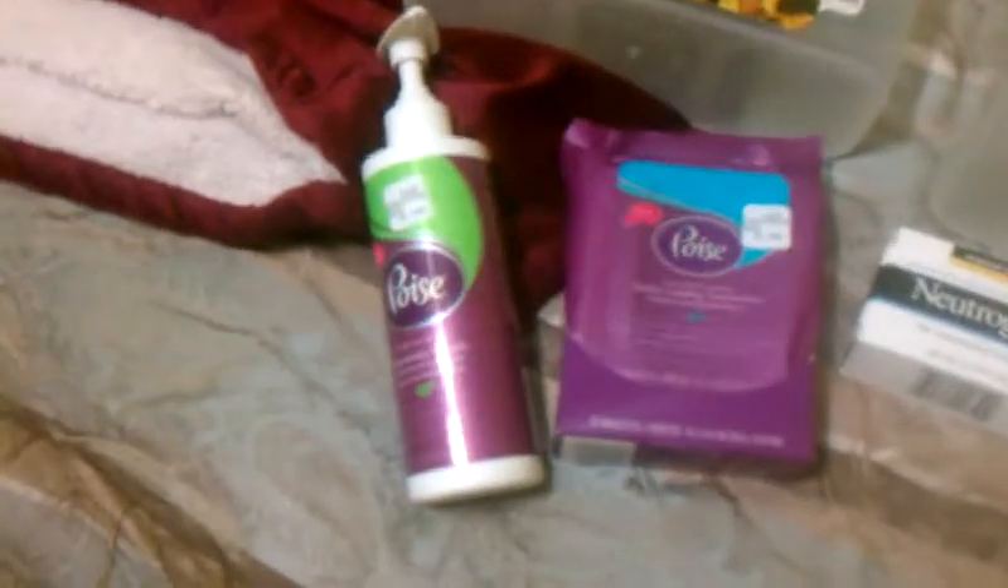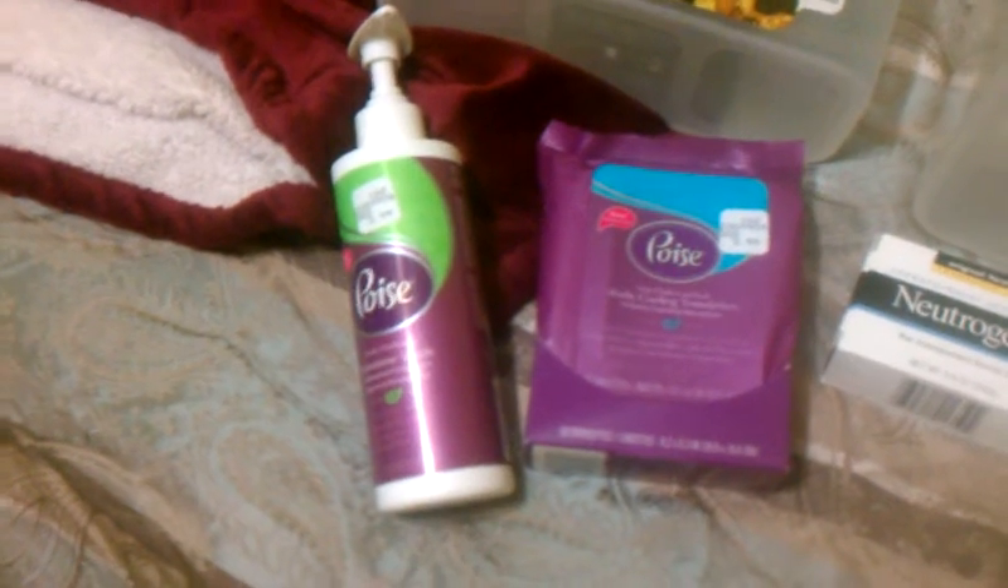I did pick up two of the Poise. I used $2.50 off video values and two $3 coupons, so those were moneymakers.